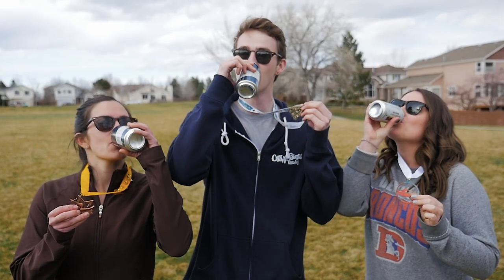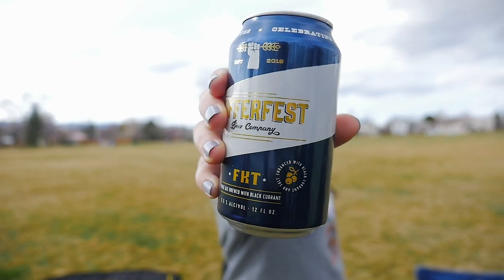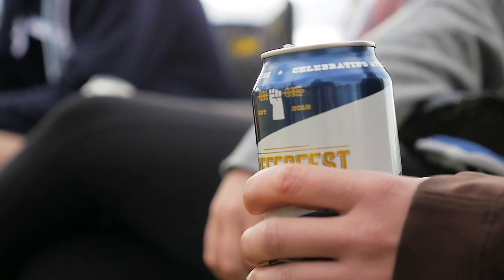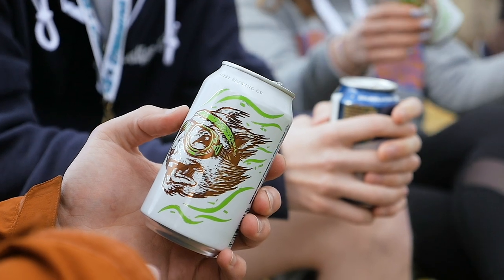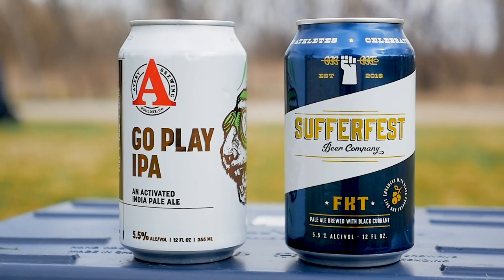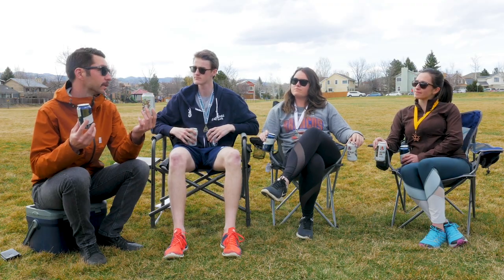Alright, so for today's review we're trying a couple different beers. First it's the Sufferfest FKT — Fastest Known Time — this is a pale ale brewed with black currant. We also have Avery's Go Play IPA, which they call an activated IPA. Both these beers, built off of a classic beer profile, have the added benefit of salts and electrolytes.